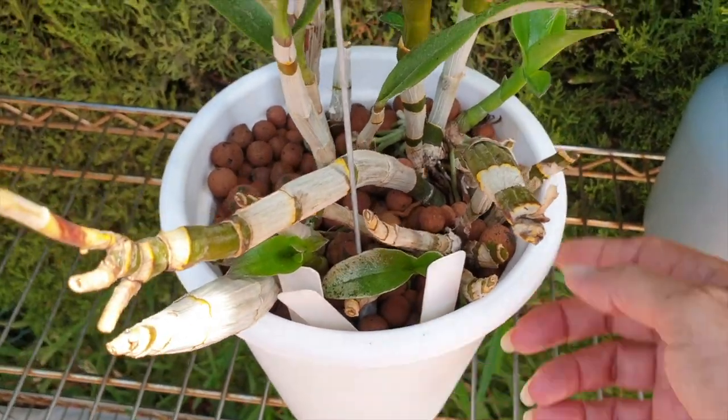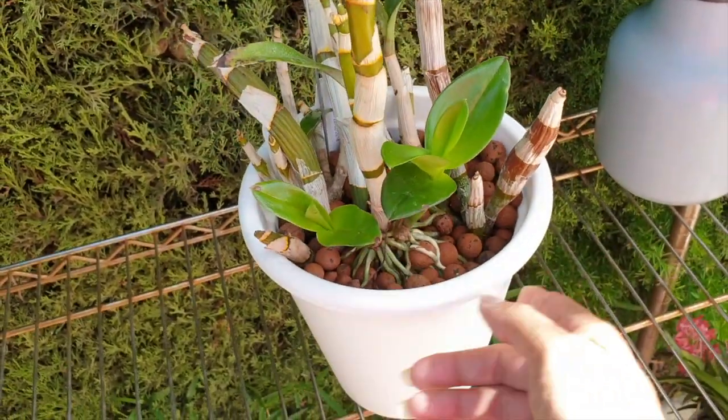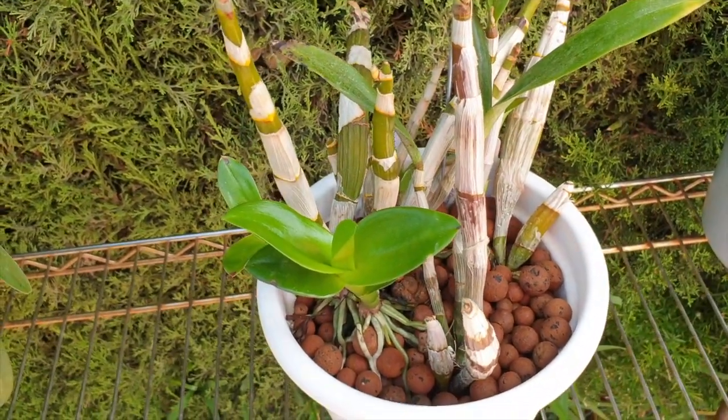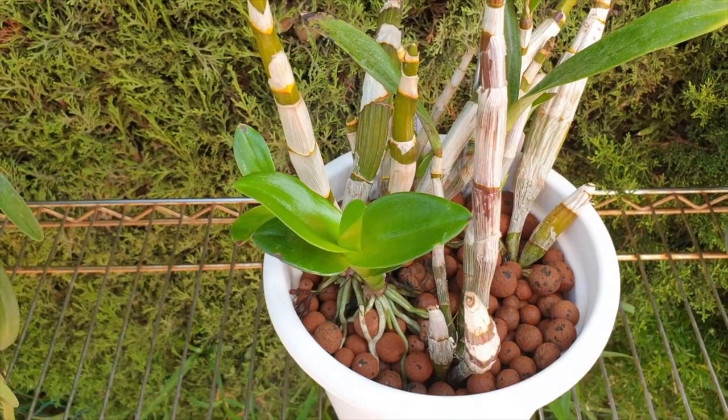I'm just glad I'm seeing some new green come out of this. My gloriosa lily has absolutely surprised me and is here to stay.